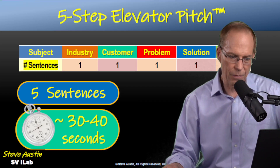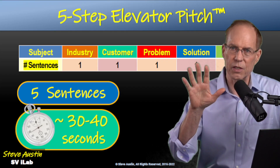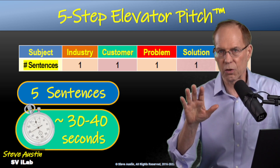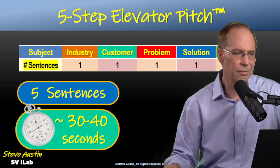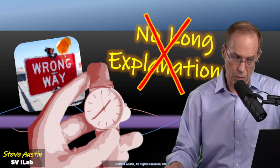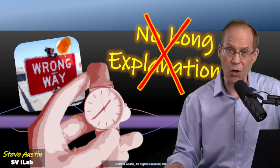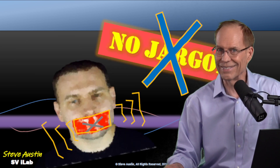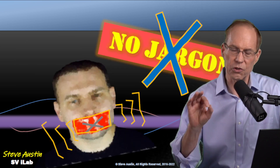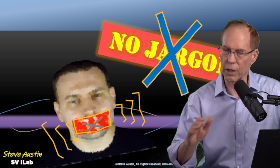Our elevator pitch will have only five sentences and take approximately 30 to 40 seconds. Rule number one: no long explanations. Rule number two: no jargon. All we're doing is talking street talk — regular people talk.